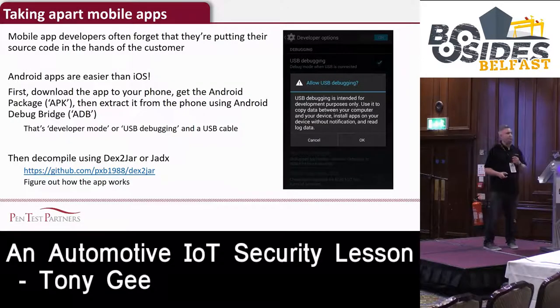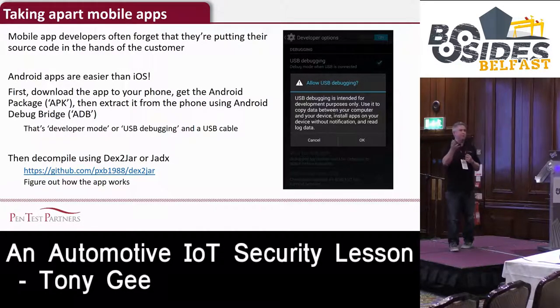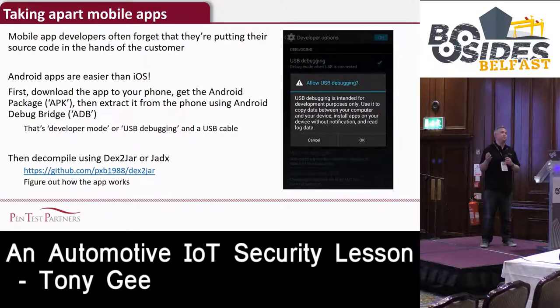There's another way of doing it - the simplest way is to just take apart the app and look at how it works. We could Wireshark it all, but we could just look in the app. Reverse engineering apps is really, really simple on Android - not quite as easy on iOS. You just download the app, use ADB to grab the APK from the device, then use something like Dex2Jar or JDex to decompile it.